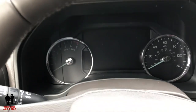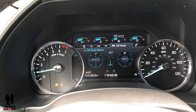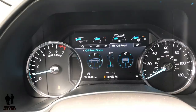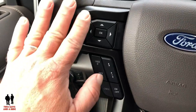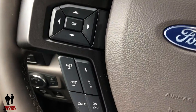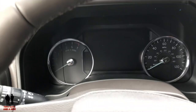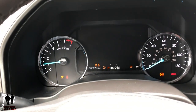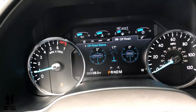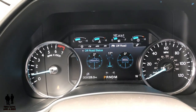This is a push start — put a foot on the brake and hit the button to start it up. I really like this dashboard that Ford has designed — that's what it looks like when it starts up.